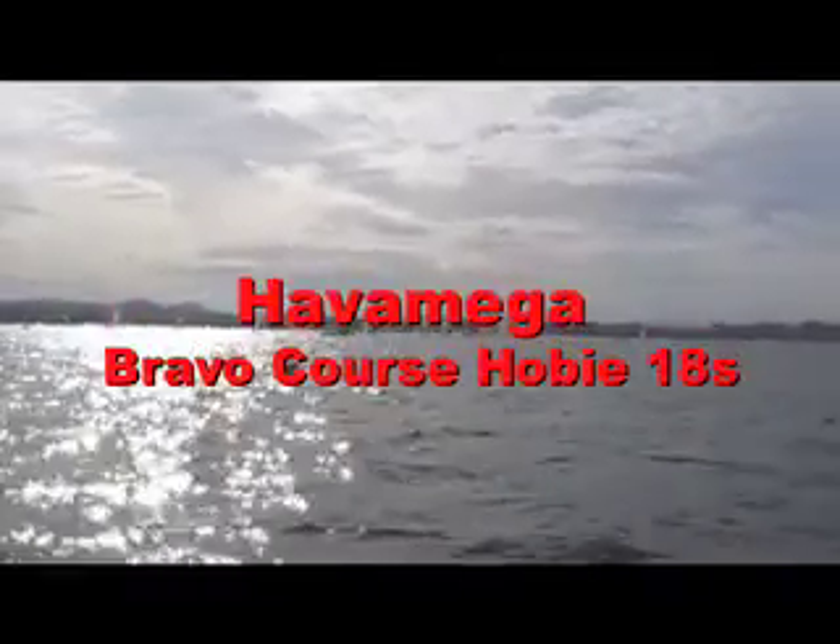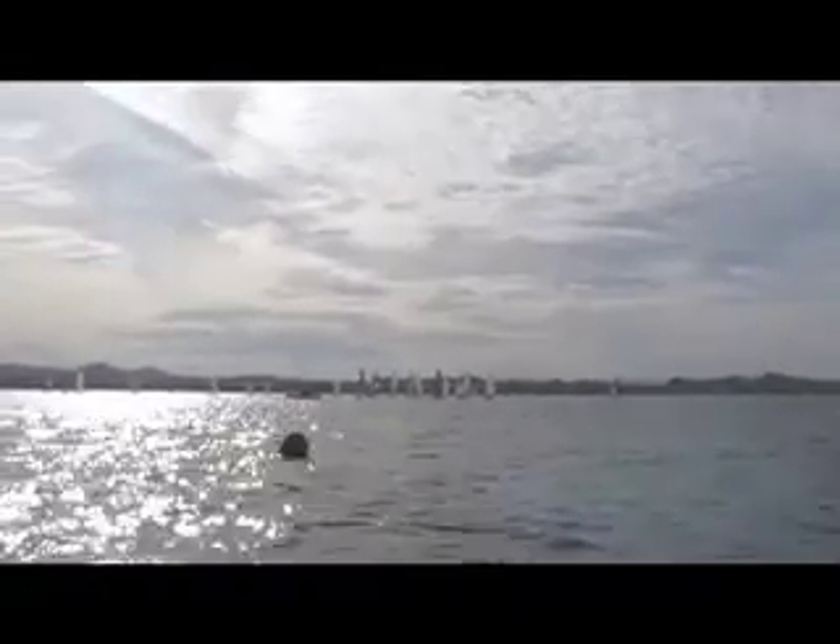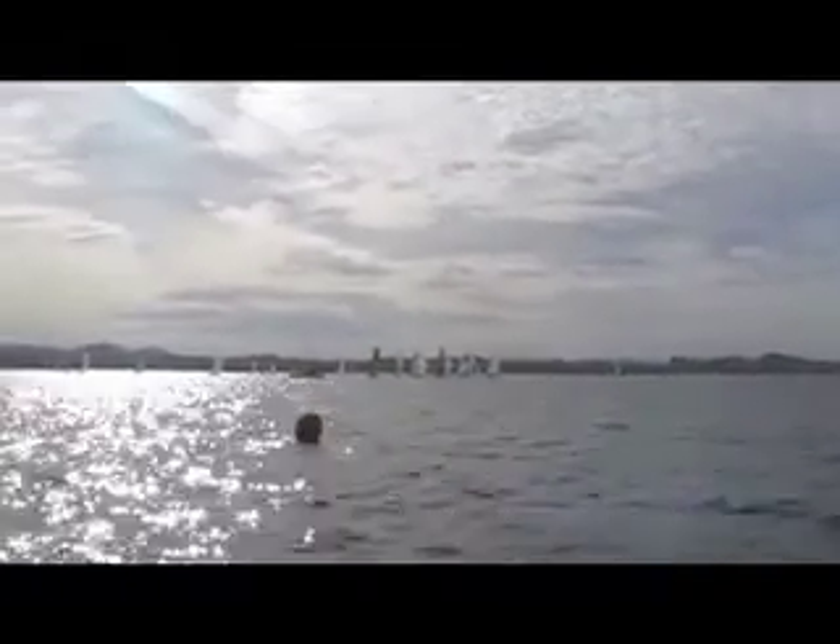Pinboat Cam here at the Havomega. This is Bravo Course and we're getting ready to start the 18s here. Wind is 8.5 knots and it's coming out of 120.